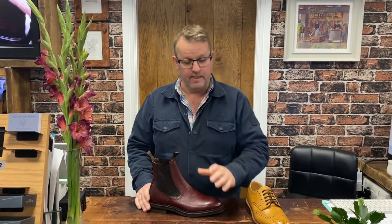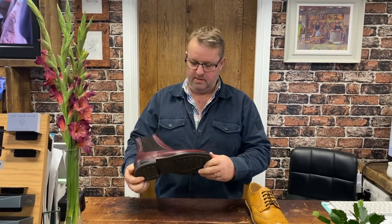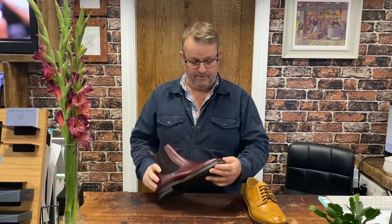It's shoes day again and another brand new one arrived last week from Loke Shoemakers — a chelsea boot called the Dingley. I don't know where Dingley comes from, but that's the name they gave it. The Dingley comes in burgundy grained leather.